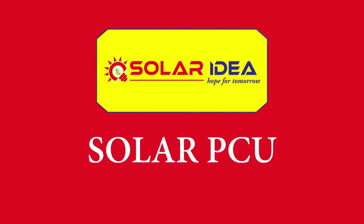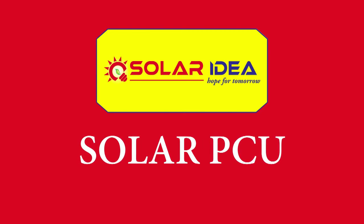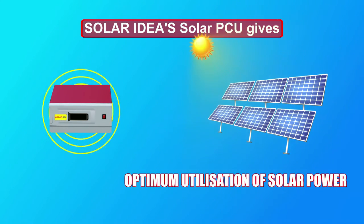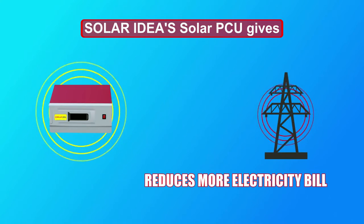Solar Ideas Solar PCU takes all these decisions in a fraction of a second and gives you maximum advantage from the system. Solar Ideas Solar PCU gives optimum utilization of solar power, efficient power backup, and reduces your electricity bill.